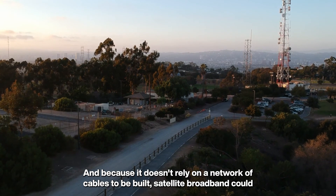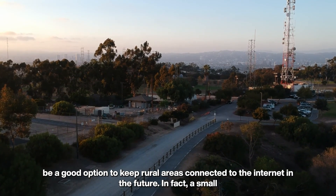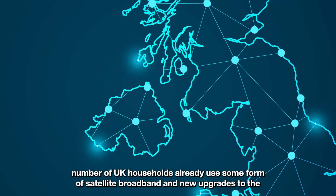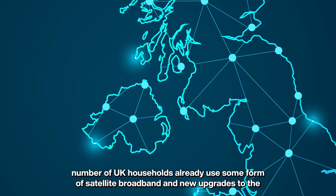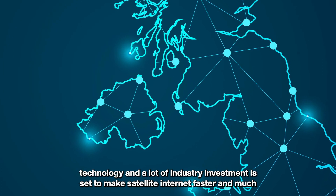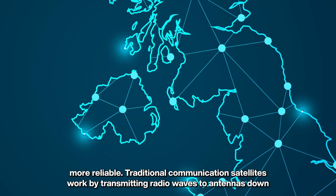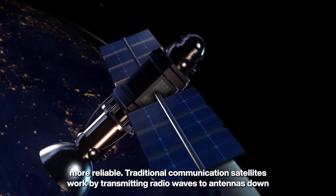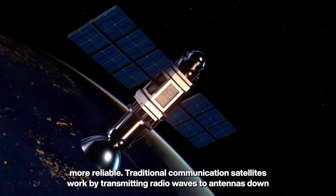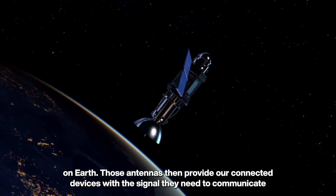Because it doesn't rely on a network of cables, satellite broadband could be a good option to keep rural areas connected to the internet in the future. A small number of UK households already use some form of satellite broadband, and new upgrades and significant industry investment are set to make satellite internet faster and much more reliable. Traditional communication satellites work by transmitting radio waves to antennas down on earth.